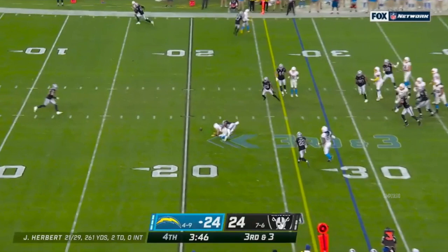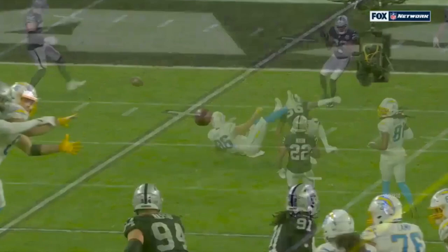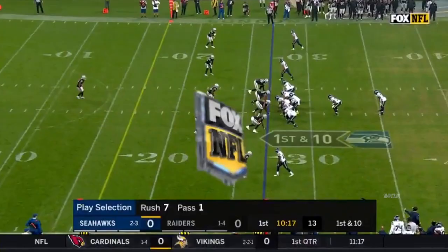Lovlin throws, pass is broken up. There are no flags — Henry the target and Worley had the coverage. Looks like it might have been a little grab at the top of it, and the left arm. It was pretty tight.